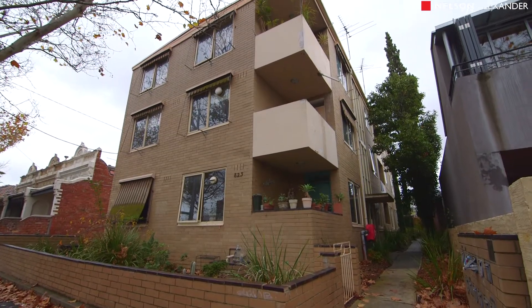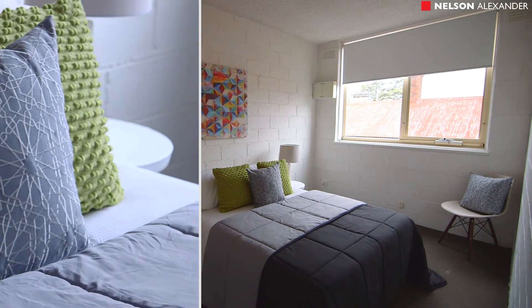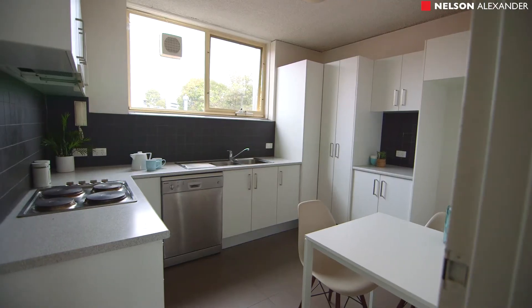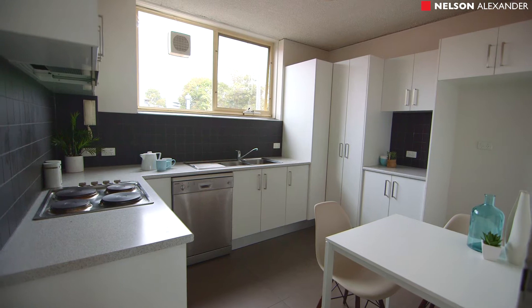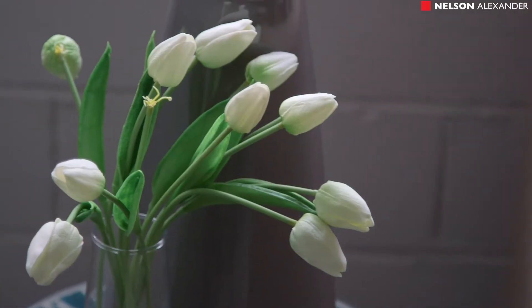The unit is oriented to the north, with great big windows in the living and main bedroom all facing north. To the south side of the apartment is the kitchen, which has got room for a table and awesome views of the city. What's really important here is the unit is fresh, bright and secure.